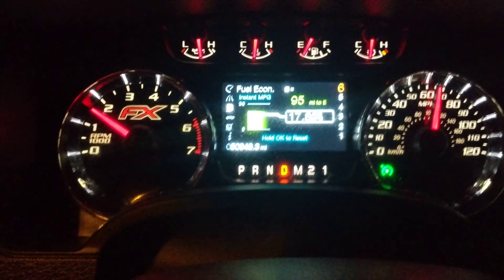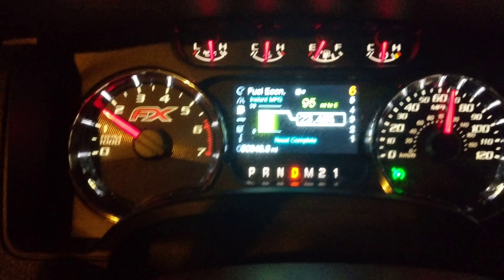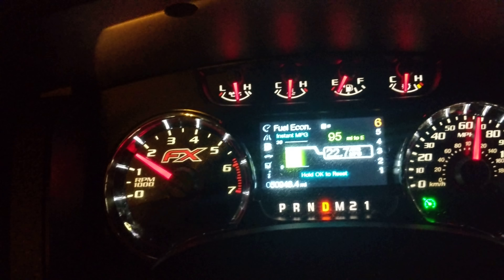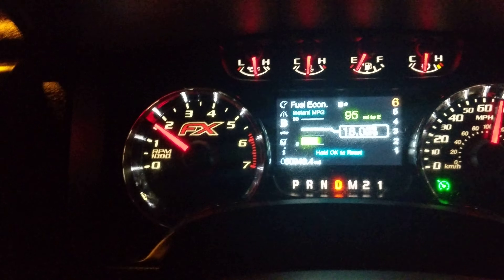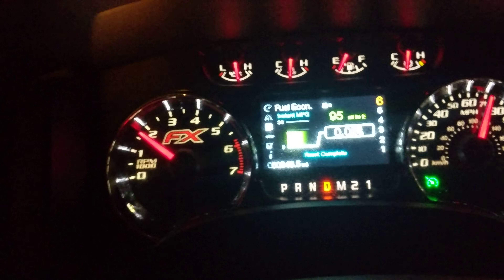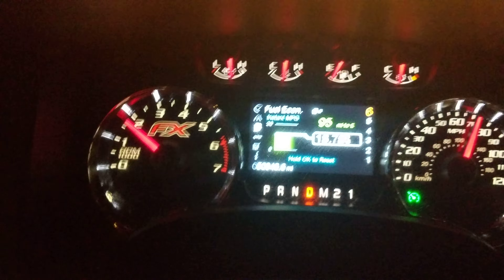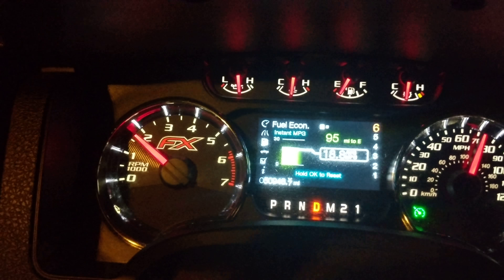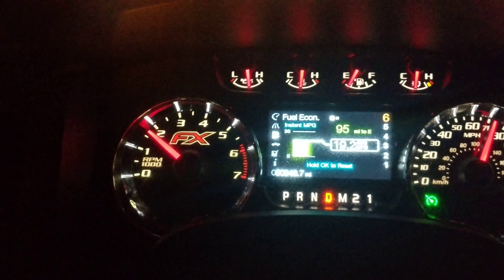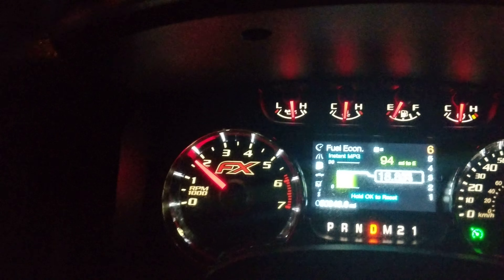I'm pretty happy with that. If I reset it, let's go ahead and up that to 270. I'll reset it again. 72 miles an hour, getting 19 miles per gallon, 1750 RPM.